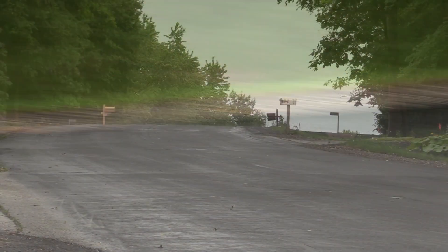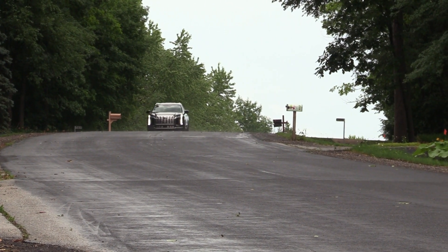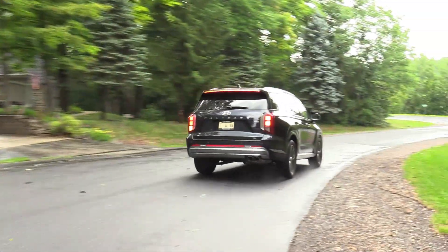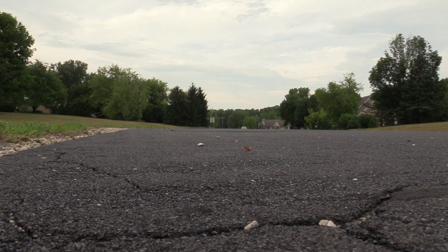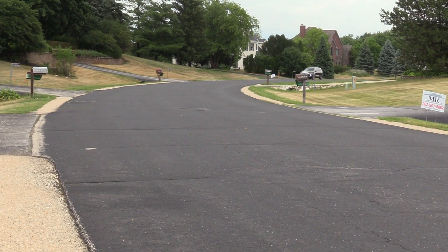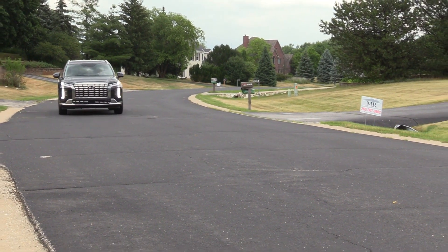It's a 3.8-liter V6 — the only engine Hyundai offers for this. No hybrids yet, though that's got to be coming soon. It makes 291 horsepower, so dang near 300. In sport mode it gives a little more instant acceleration. The one thing I noticed is that from a standstill there's just a little hesitation, more than I'd expect — really what you'd expect in a turbo, but there is no turbo. It handles nicely — not a sports car, obviously, but it responds well.